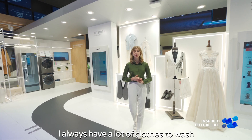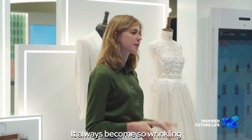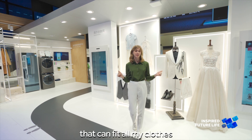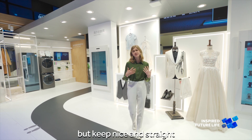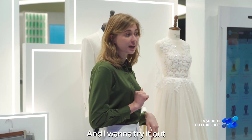As a young woman I always have a lot of clothes to wash, but after washing in a washing machine it always becomes so wrinkly. I always wish to have a big washing machine that can fit all my clothes but keep them nice and straight. I heard about the washing machine challenge and I want to try it out.